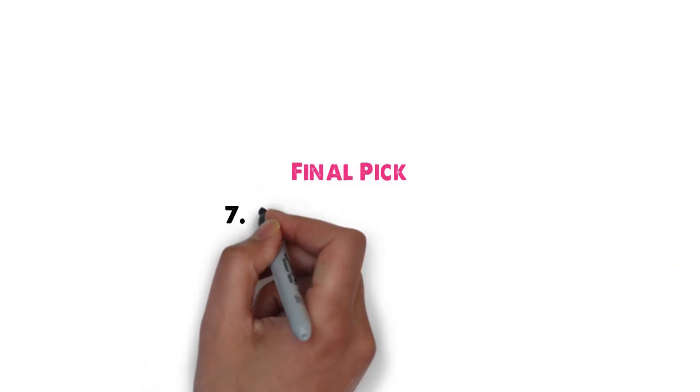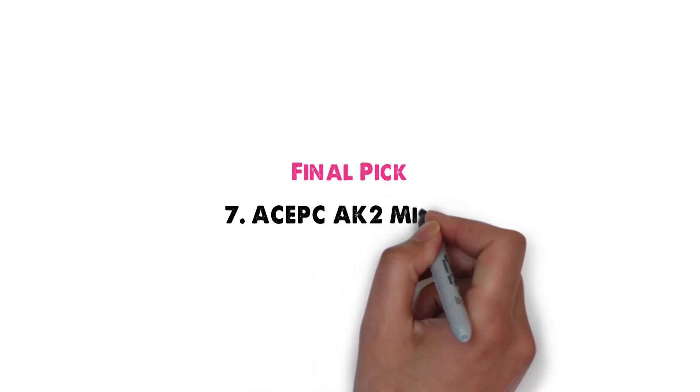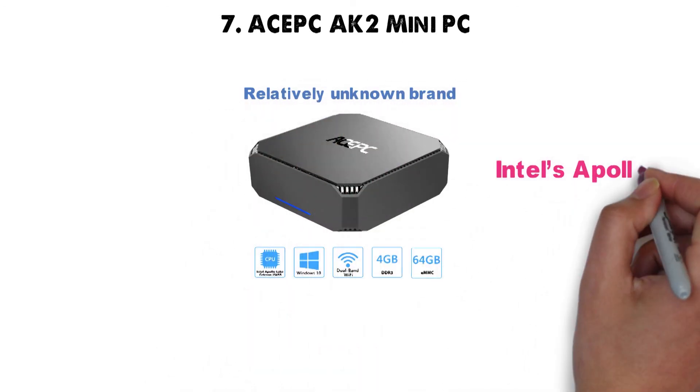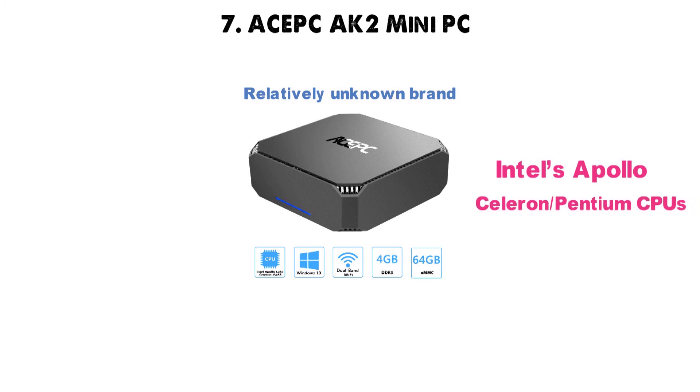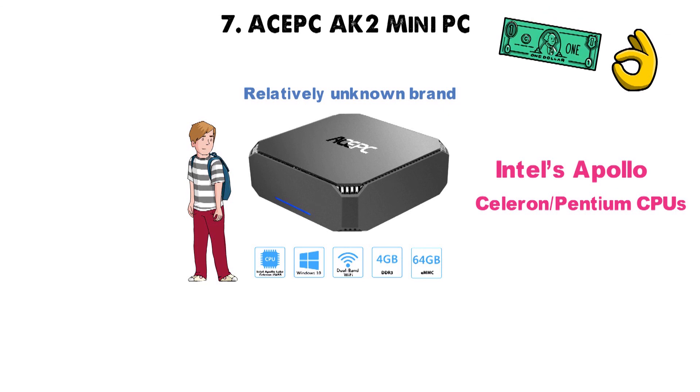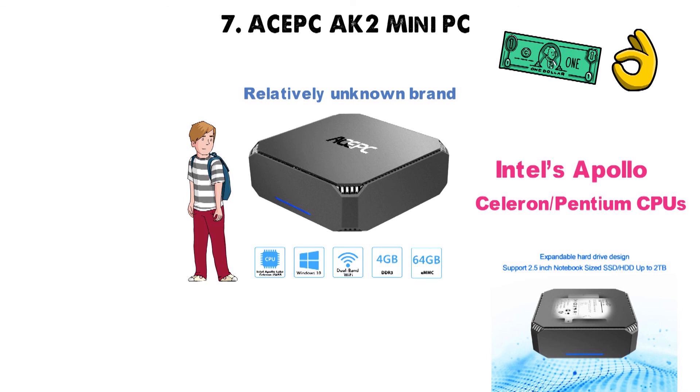And for our final pick at number 7 we have the Ace PC AK-2 Mini PC. Truth be told, this AK-2 machine is made by a relatively unknown brand, making for a mini PC running on Intel's Apollo Lake family of low-powered Celeron Pentium CPUs. Despite being a new kid on the block, this Ace PC machine will give you a good run for your money, and you'll get a lot of bang for the proverbial buck with this baby.